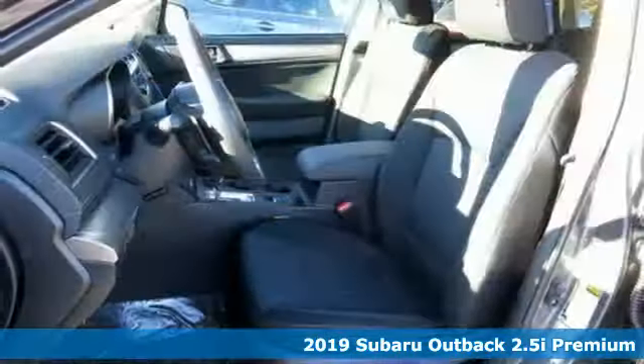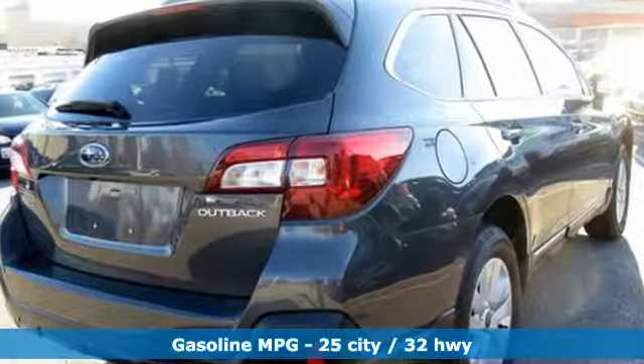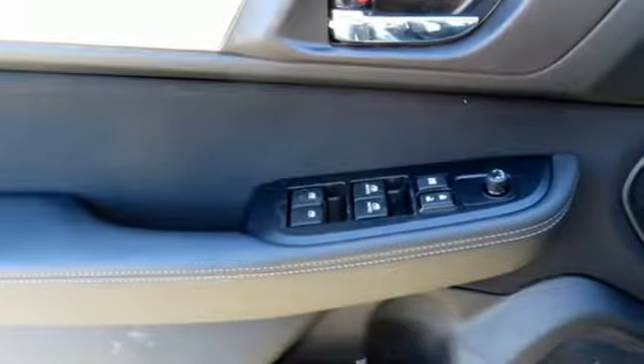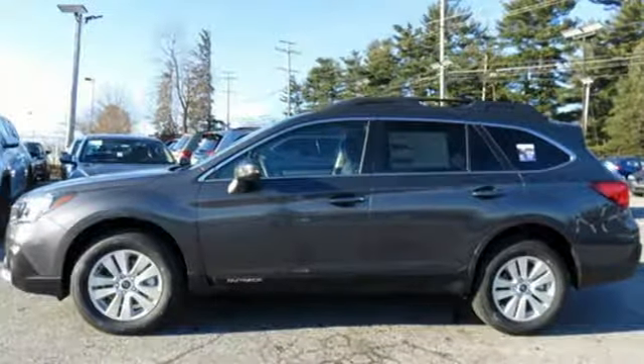Features include streaming audio, wireless phone connectivity, dual zone climate control, auto dimming rear view mirror, smartphone wireless charging, front heated bucket seats, inline four-cylinder engine, active grille shutters, gas pressurized shocks, and power heated mirrors.